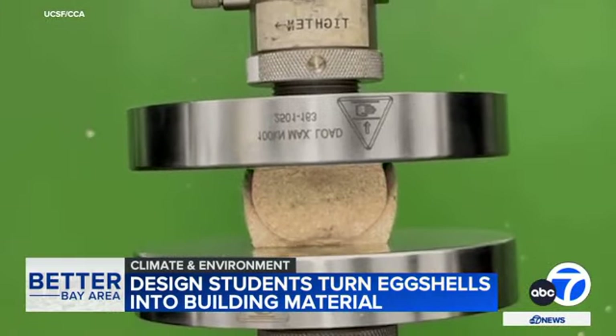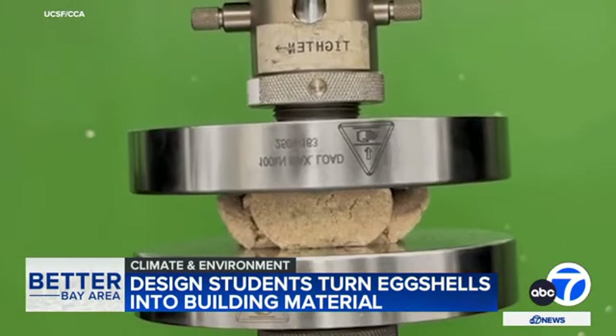Camille Moore is a graduate student in biochemistry. Yeah, it's actually very strong. We did a force test and then compared it to commonly used building materials, and we saw that it was actually comparable.